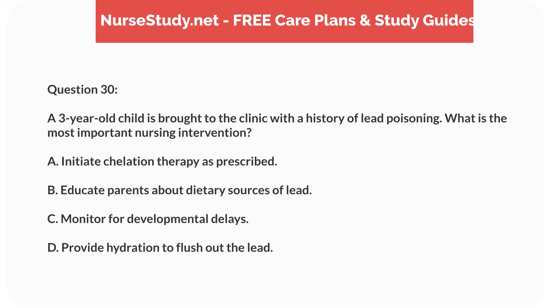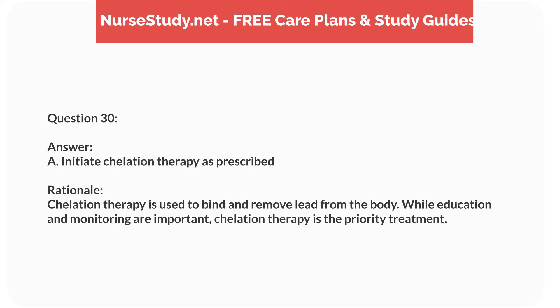Question thirteen. A 3-year-old child is diagnosed with Kawasaki disease. What is the primary complication the nurse should monitor for? Answer: B. Myocardial infarction. Rationale: Kawasaki disease can lead to coronary artery aneurysms, which increase the risk of myocardial infarction. Monitoring for cardiac complications is crucial.